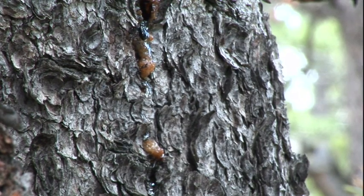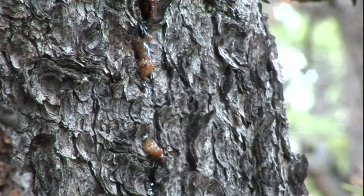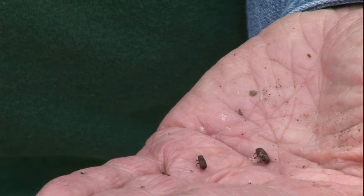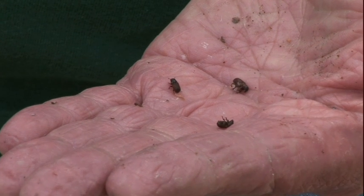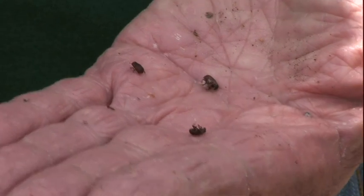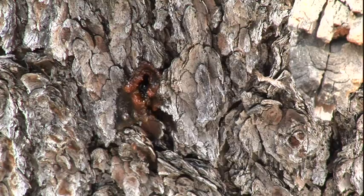Some people have asked how many bark beetles does it take to kill a tree. The answer is incredibly variable. If a tree is healthy and has all the water it needs, there are documented cases where 2,000 beetles will hit a tree, all get pitched out, and the tree survives. If it doesn't have enough water, the resin pressure goes down. The beetle calls in more and more, and they collectively sense they've won — and that tree is a goner.